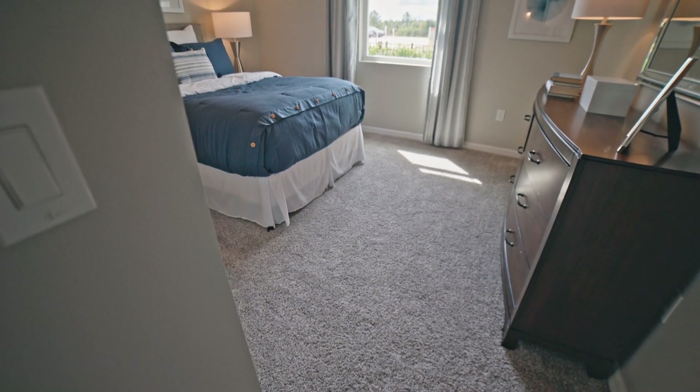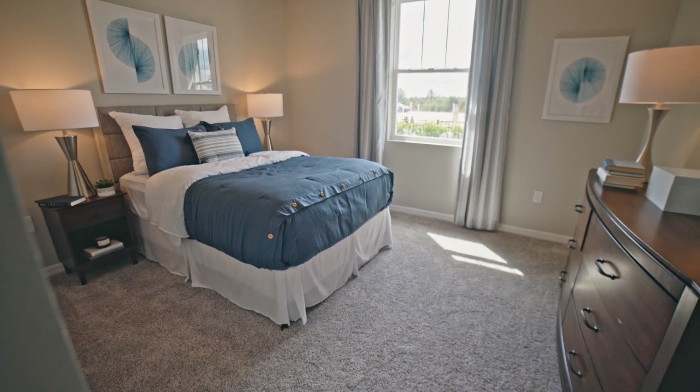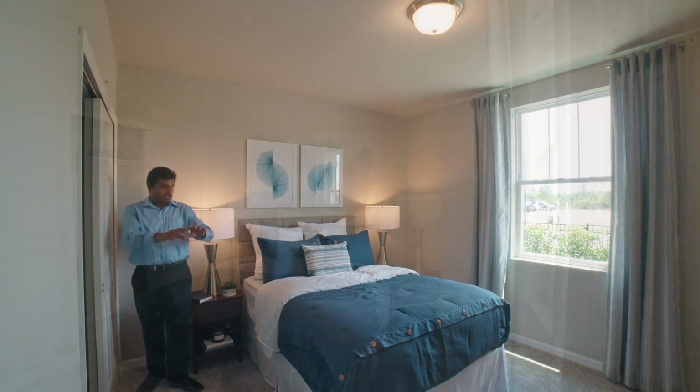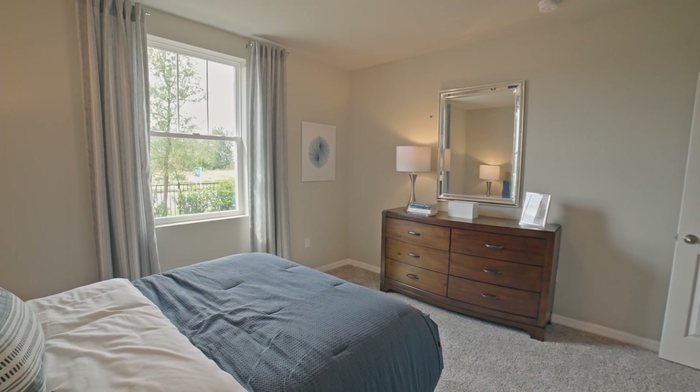Let's check out the first bedroom over here, which is a really good size. I always stand in the corner so you can gauge how deep or how big the room is. Really nice window bringing in a lot of light, and you have this skinny closet — pretty standard.